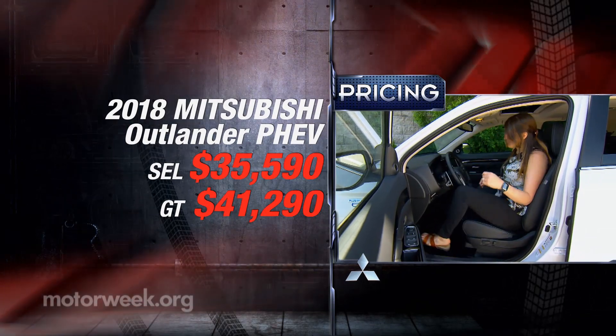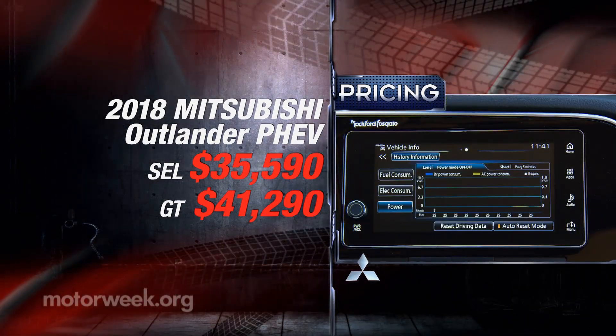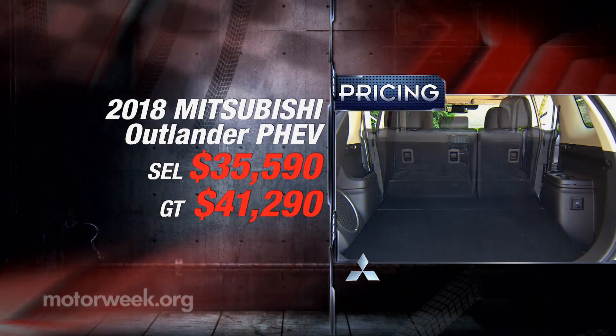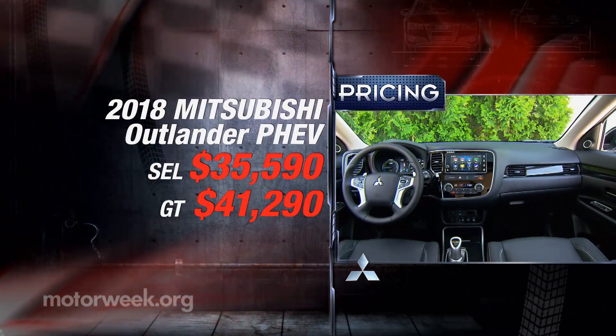Pricing starts at $35,590, though depending on your situation, tax incentives could bring that down to just under $30,000. Uplevel GT trims start at $41,290.